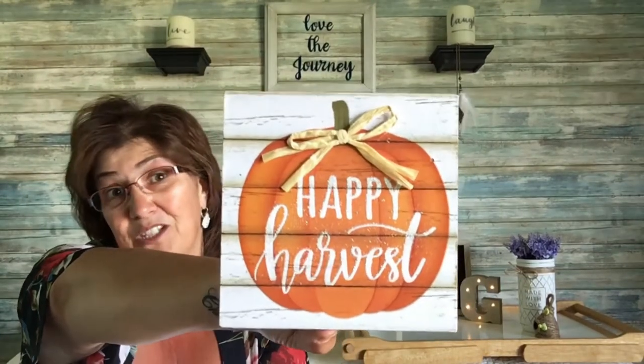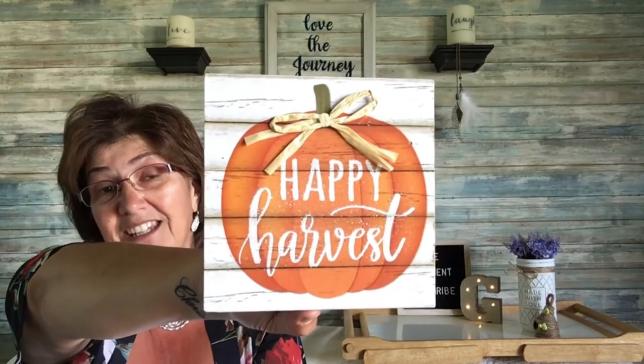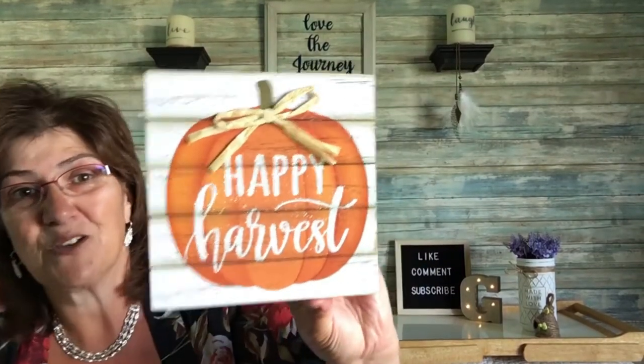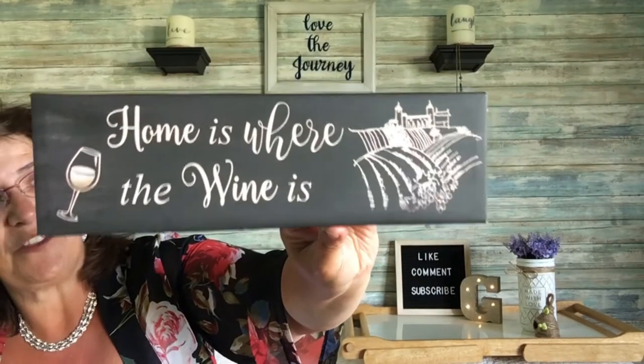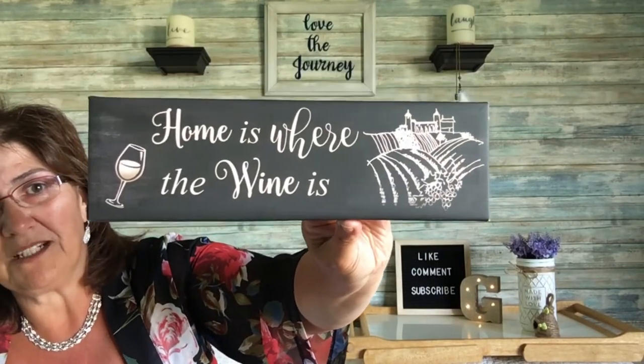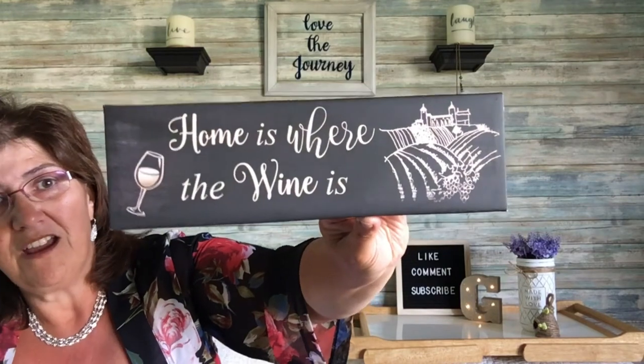I came across this wall decor that says 'Happy Harvest' — it's for Thanksgiving and the fall season. I got that and they're coming out with tons more, so keep your eye out and get it now while you can. I also picked up this adorable sign that says 'Home is Where the Wine Is' — really sweet, more wall decor they had a lot of out there.